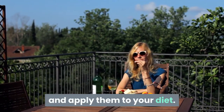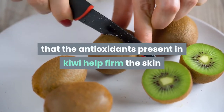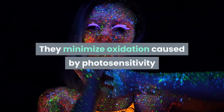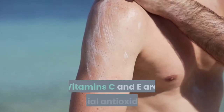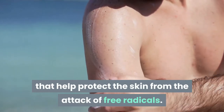1. Kiwi. Studies have shown that the antioxidants present in kiwi help firm the skin and slow down the formation of wrinkles. They minimize oxidation caused by photosensitivity and limit damage from harmful UV exposure. Vitamins C and E are special antioxidants that help protect the skin from the attack of free radicals.